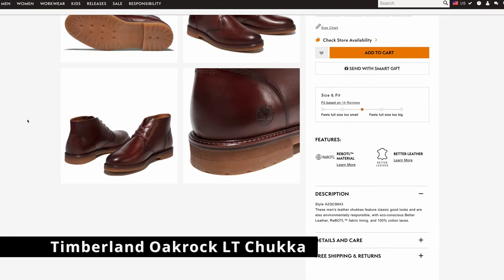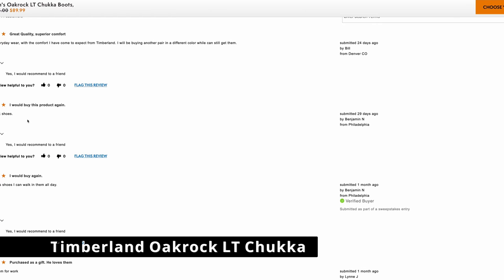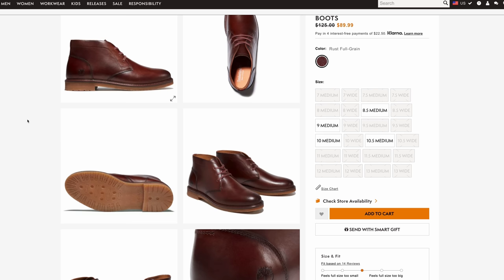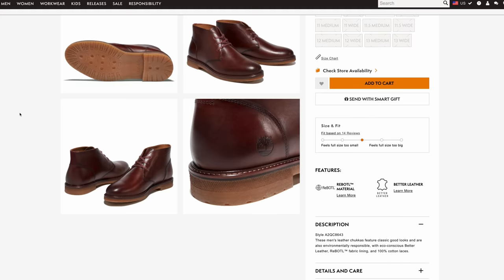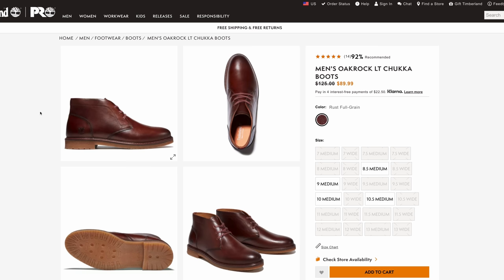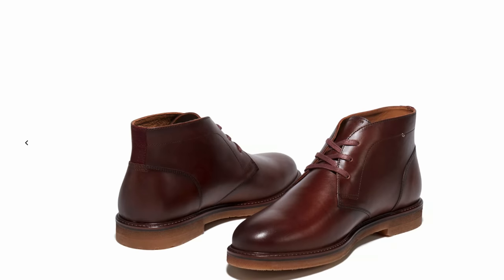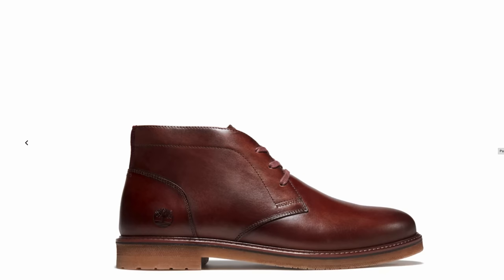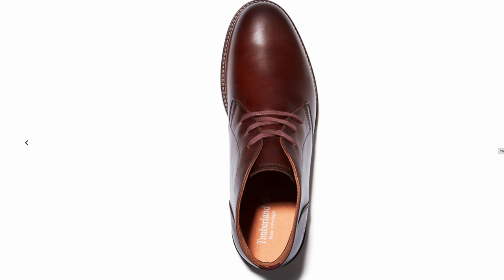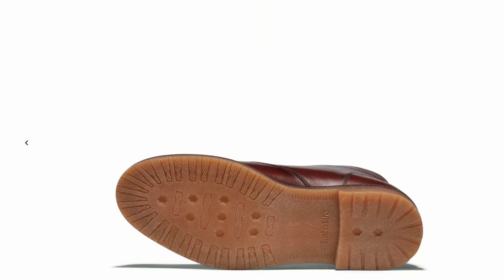My first pick is from Timberland — the men's Oak Rock LT Chukka boot. These are on sale currently at $89.99, originally $125, but they look like a really decent little Chukka. They have a crepe sole or close enough to it, and it looks like some decent leather. Chukkas are kind of universally accepted as being somewhere between dressy and casual. You could wear these and be completely happy. Really cool looking, in my opinion.